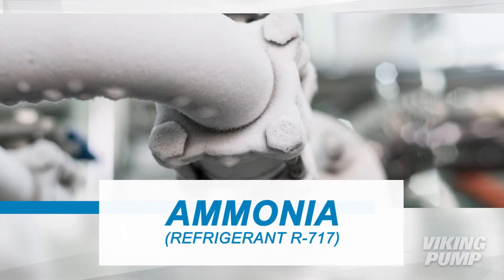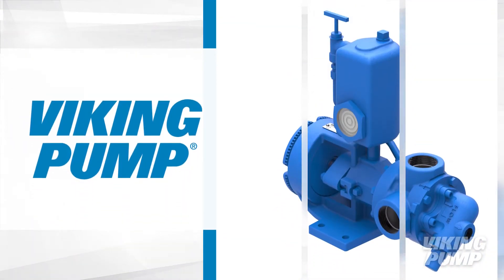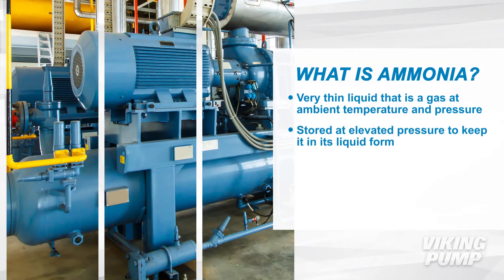Ammonia Refrigerant R717 is used as the refrigerant in cooling systems, and Viking Pump has a product that can handle its very unique properties. Ammonia is a very thin liquid that is a gas at ambient temperature and pressure, and is typically kept at elevated pressure to keep it in liquid form.